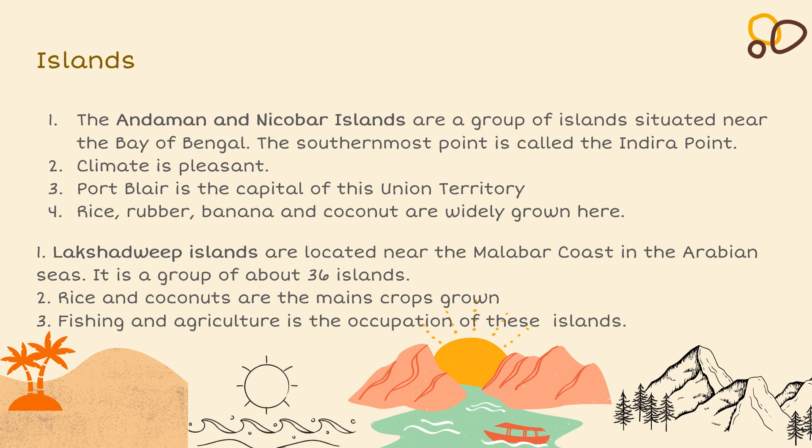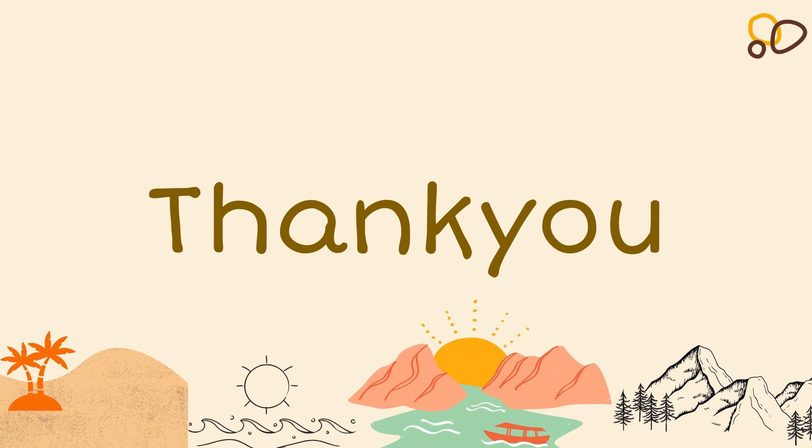Lakshadweep Island is another island located near the Malabar coast in the Arabian Sea. It is a group of about 36 islands. Rice and coconuts are the main crops grown here. Fishing and agriculture are the main occupations of both these islands. Well children, this is the end of our lesson. Thank you.